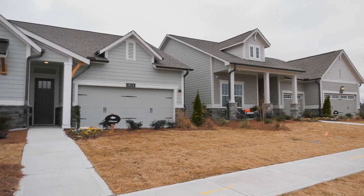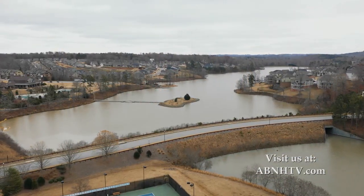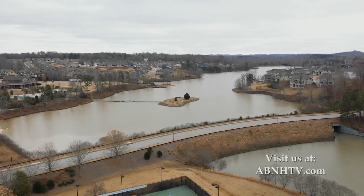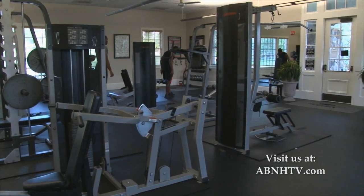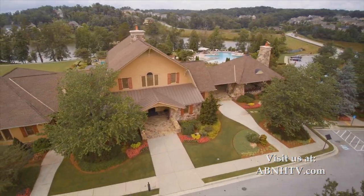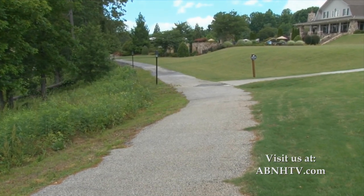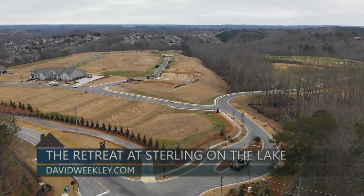Several floor plans at the Retreat offer the option to add a second floor. With so many amenities and area destinations from which to choose, every day presents a new adventure both in and around the Retreat. Sterling on the Lake by Newland is well known for its wealth of amenities, from its lakeside clubhouse with fitness center and full-time lifestyle director, to several pools, playgrounds, walking trails, and more. The addition of the Retreat brings its own collection of amenities designed to enhance the active adult lifestyle.